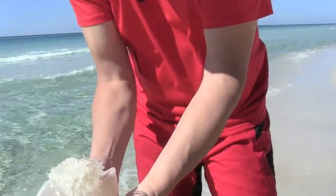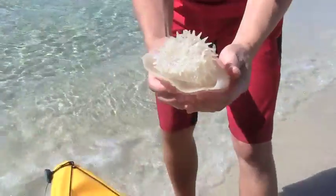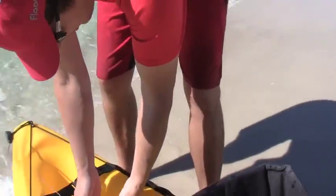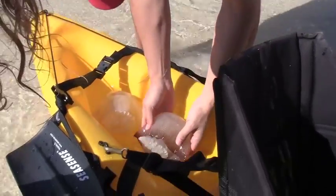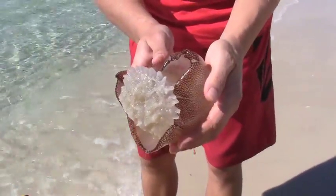You can see it's a big jellyfish, see? Look at it. This one has a nice kind of a pattern on it. The other one didn't. It's kind of different.